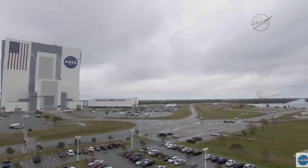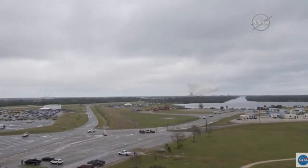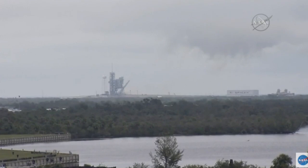Vehicle now going transonic through the sound barrier. Maximum dynamic pressure is reached. Main engine cut off of the Falcon 9 coming at 2 minutes and 19 seconds.